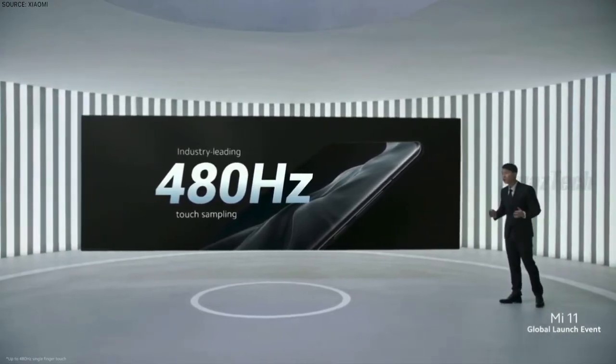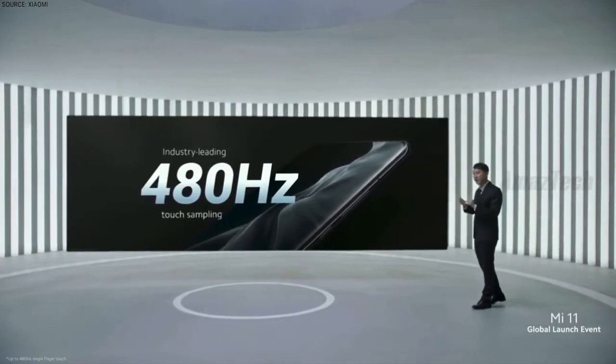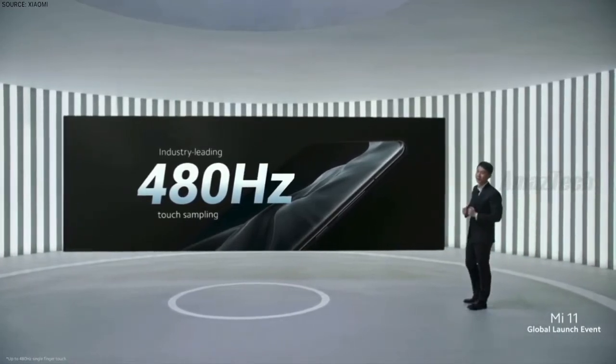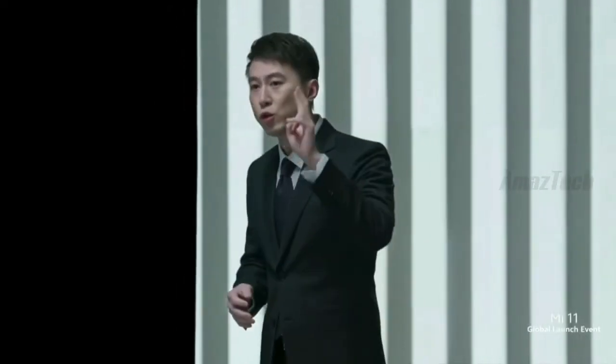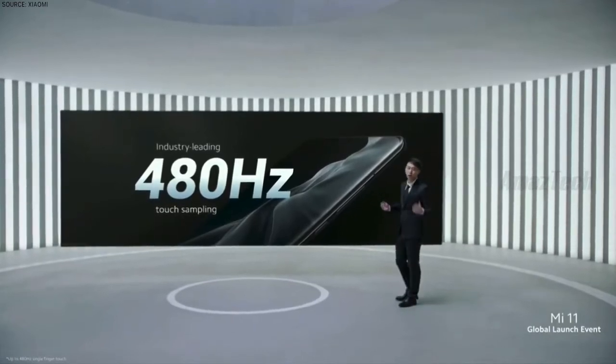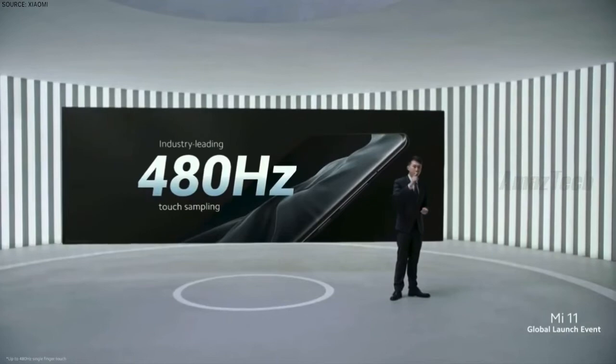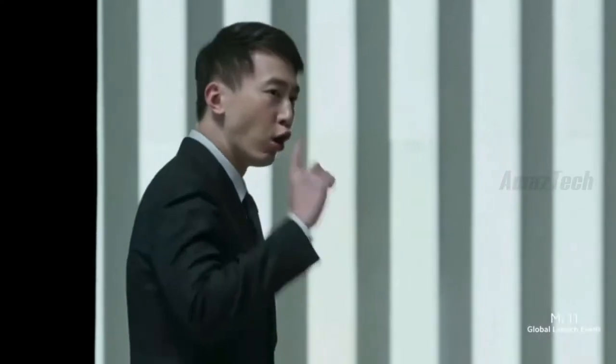Touch sampling is how often Mi 11 detects your touch per second. To give a point of reference, the world's best-selling tablet, the iPad, offers a touch refresh rate of up to 240, and professional drawing pads used by designers typically cap out at 200. What this means for you is that on Mi 11, your strokes and touches are going to be extremely accurately detected.